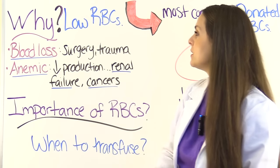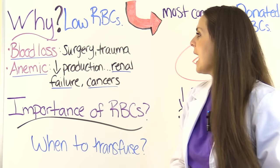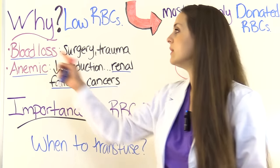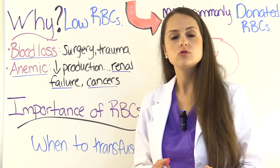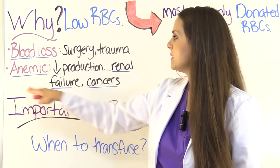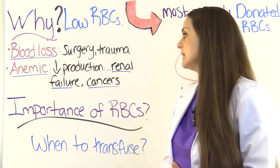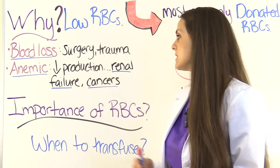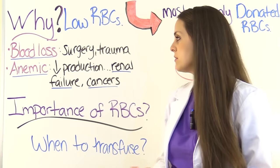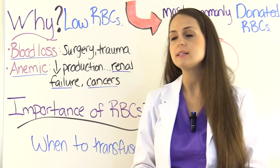Why would a patient need a blood transfusion? Because they're low on red blood cells. What can cause a person to be low on red blood cells? Number one: blood loss. If they've had some type of surgery or trauma, they can lose a lot of blood. Or they're anemic — so bad they need blood transfusions, like because they don't produce enough red blood cells. This can happen in conditions like renal failure or cancers.